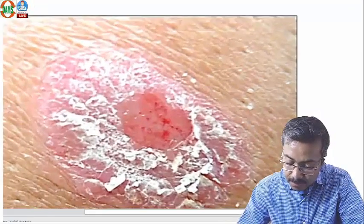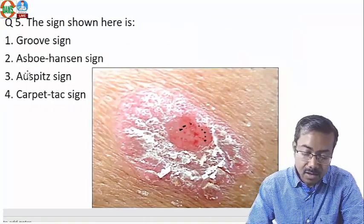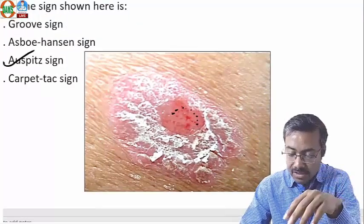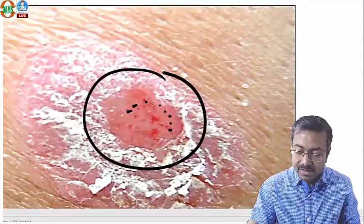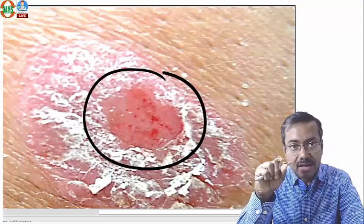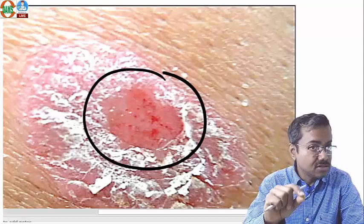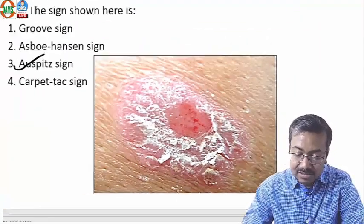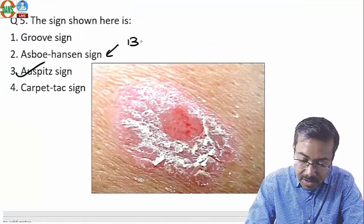The sign shown here — if you zoom in, you can see dot-like points — is the Auspitz sign, which is typically seen in psoriasis. The scales in the center have been dislodged or rubbed off, leaving a raw area. That raw area bleeds intermittently — intermittent pinpoint bleeding on scratching is called the Auspitz sign, seen after removing the silvery scales of psoriasis.